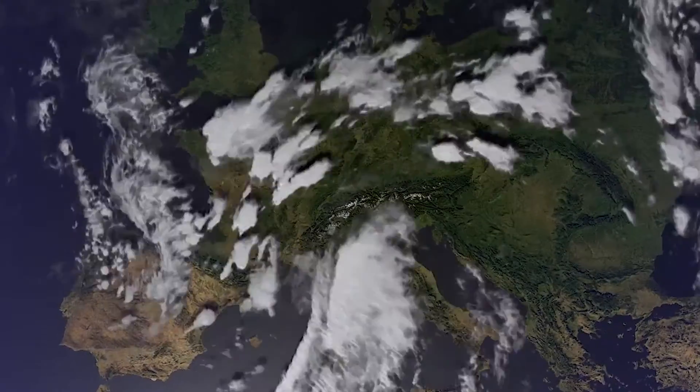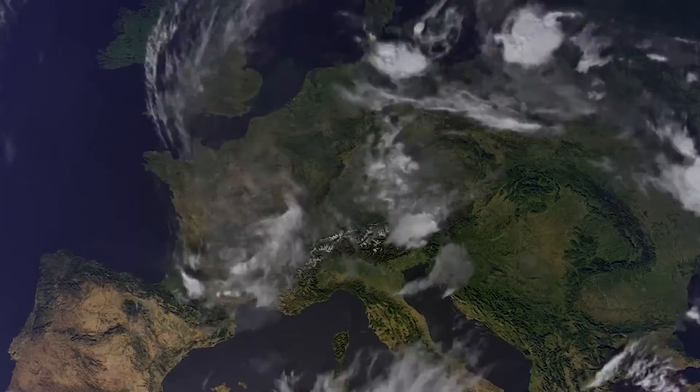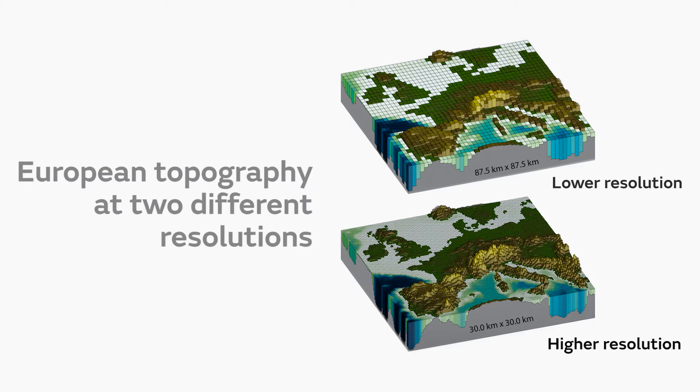By fidelity we mean how well the models capture real-world processes. In the hope of enhancing this fidelity, high-resolution is a key element of Primavera's climate model simulations.